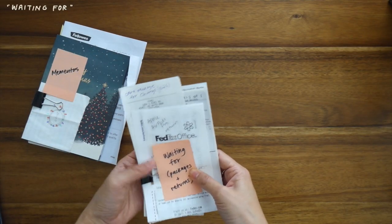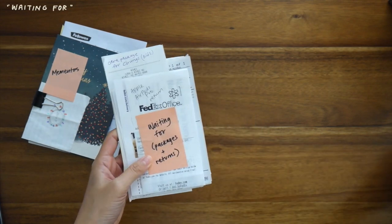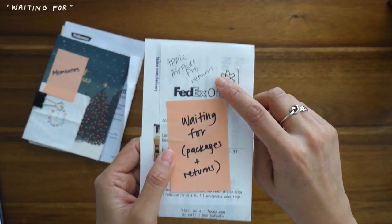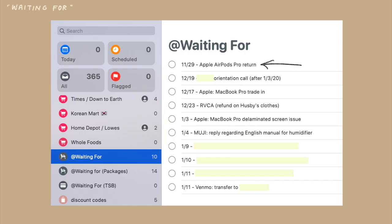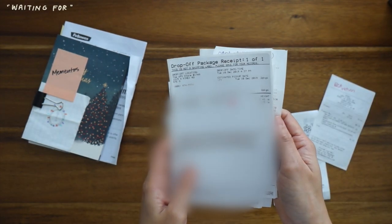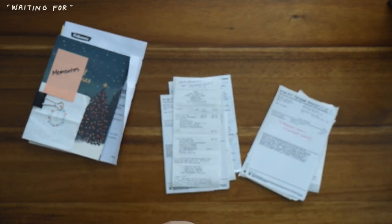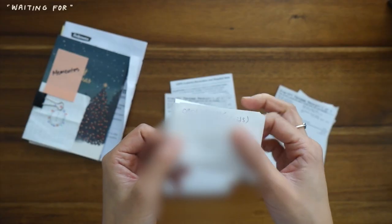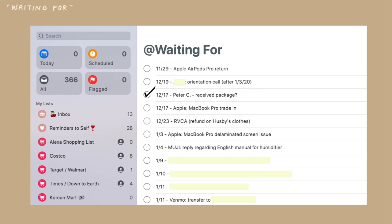Under the 'waiting for' category fall packages I've sent to friends or merchandise returns — things I want to follow up on to make sure items are received. I'll share two examples. The first is my Apple AirPods Pro return — my first pair, purchased in November, had an issue with the charging case. Whenever I return anything, I log the date and item in my 'waiting for' list in Reminders, and I save the receipt with the tracking number as proof. Once I get a confirmation email and see the refund posted on my bank account, I discard the receipt and check it off. I was also tracking a care package I sent to friends in Korea — without logging it, I could have easily forgotten I sent it during the holiday rush.